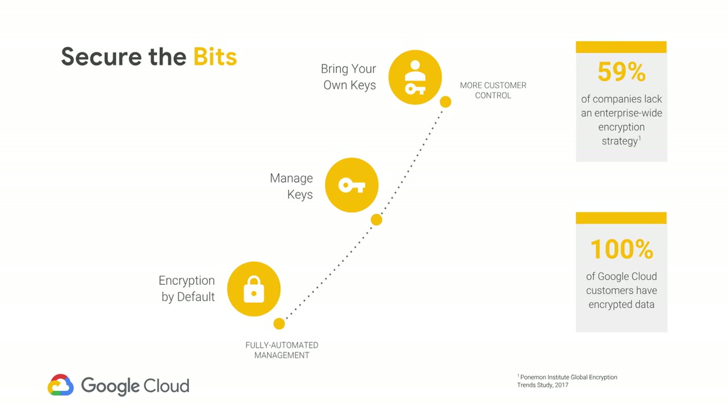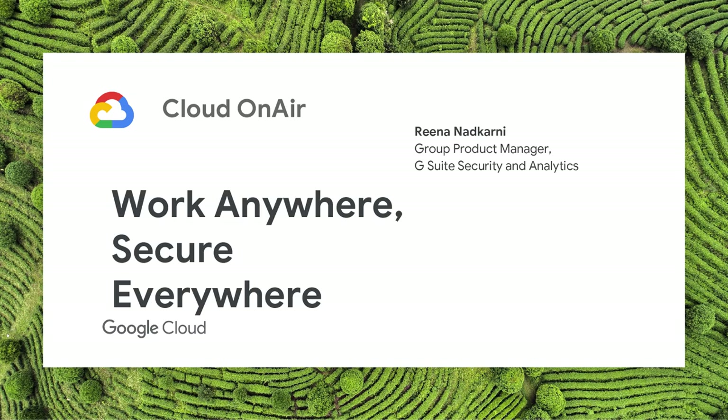With that, I want to say thank you, and I want to hand it over to Rina, who's going to talk about how to work securely from anywhere. Thank you, Michael. I am Rina Nedkarni, Product Management Lead on the G Suite team. G Suite is Google's productivity suite — it includes all of the products you're familiar with, like Gmail, Calendar, Google Drive, Docs, and Editors, with extra controls for enterprise users and enterprise admins.